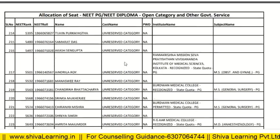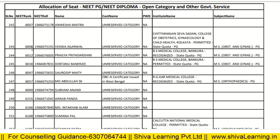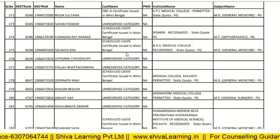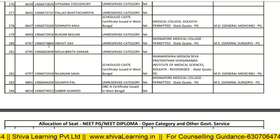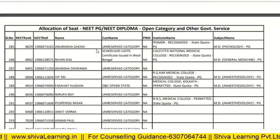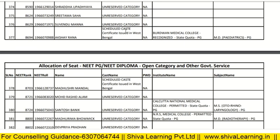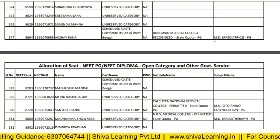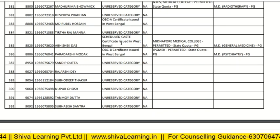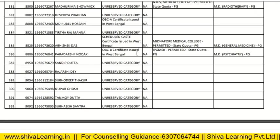At rank around 6007–6008, it is MS Obs and Gynae PG, state quota, unreserved category. At rank 6767, it is MS General Surgery PG, state quota, unreserved category, Midnapore Medical College. At rank 8694, it is a SC category student, state quota, Burdwan Medical College, MD Pediatrics. SC students at around 8000–9000 rank can get the clinical courses of their choice.